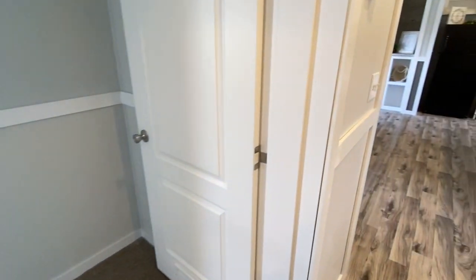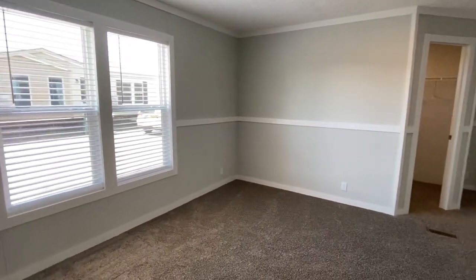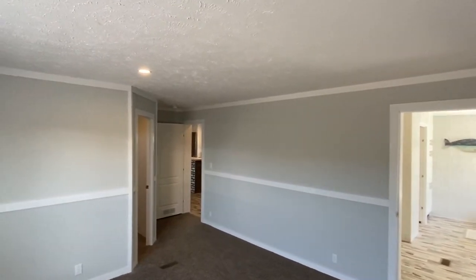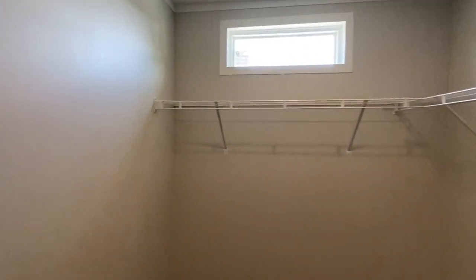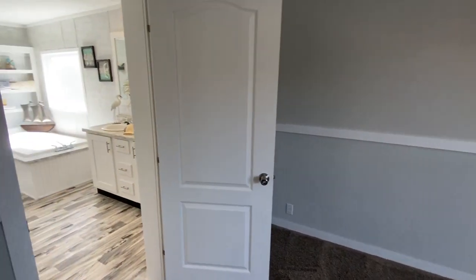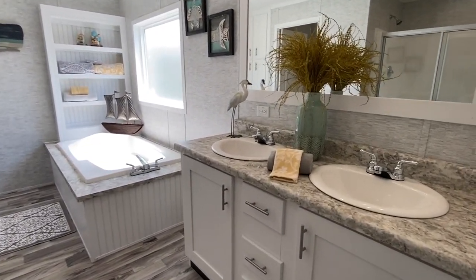Okay, now to the master. I really like the big baseboards in this house. Colors can be changed — always remember that. Here is your walk-in master closet. It's just a beautiful day outside and all that natural light coming into this room is just wonderful — the lights are on in here but all that natural light really makes a difference. And we've got double sinks.